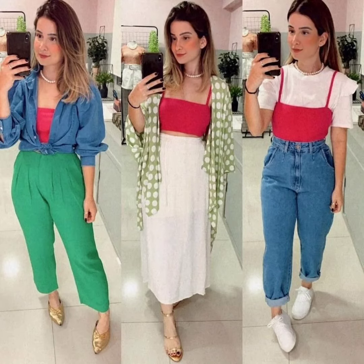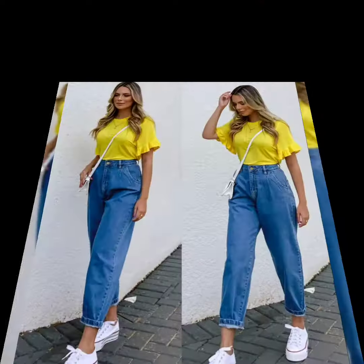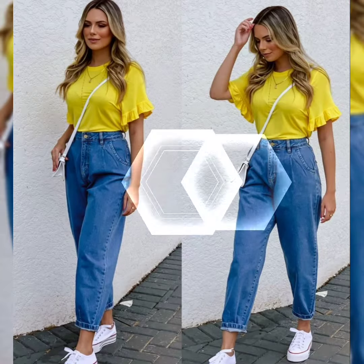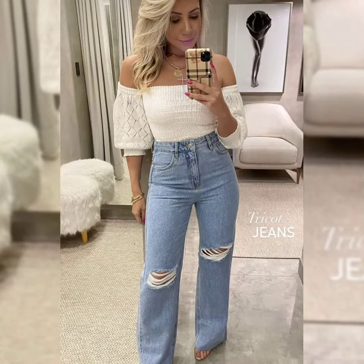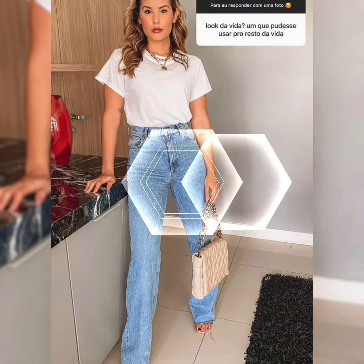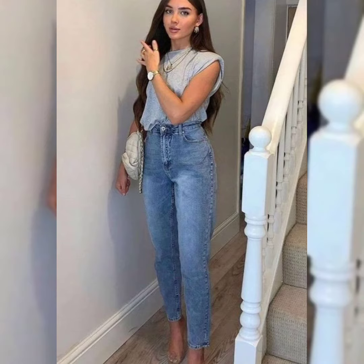Hello viewers, welcome back to my YouTube channel. I hope you are fine. I pray that you will always be happy and well. Today I'm going to show you the most stylish and most attractive jeans outfit ideas.